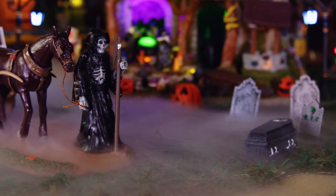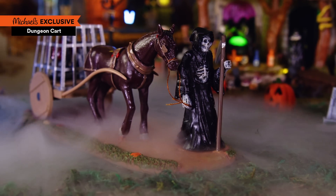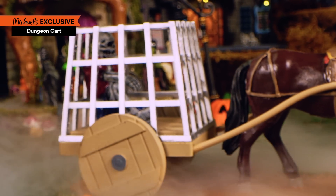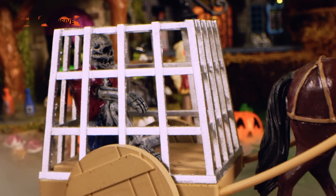This imposing gentleman arrived in town recently with his delightful dungeon cart. Word to the wise, you don't want to get on the Reaper's bad side. Trust me,